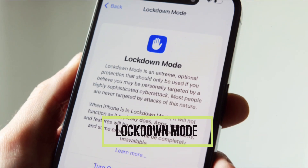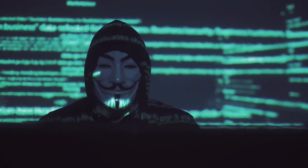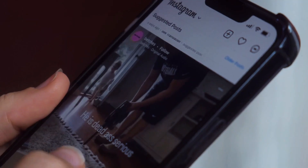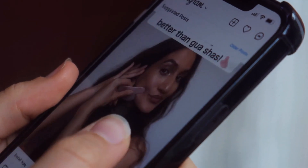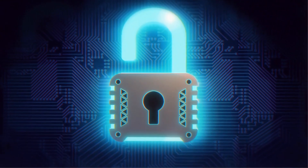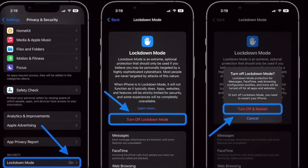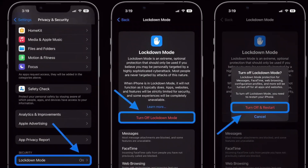Lockdown Mode expands to provide even more protections for those who may be targeted by mercenary spyware because of who they are or what they do. New protections encompass safer wireless connectivity defaults, media handling, media sharing defaults, sandboxing, and network security optimizations. Turning on Lockdown Mode further hardens device defenses and strictly limits certain functionalities, sharply reducing the attack surface for those who need additional protections.